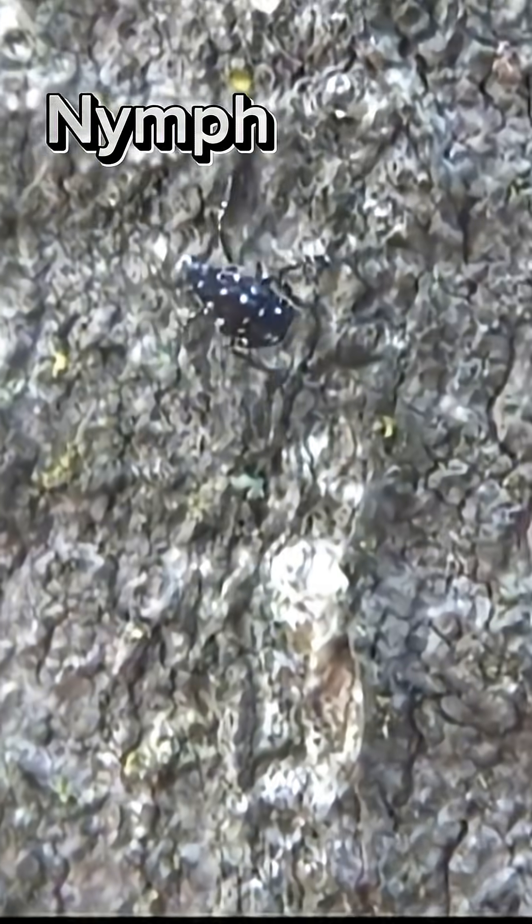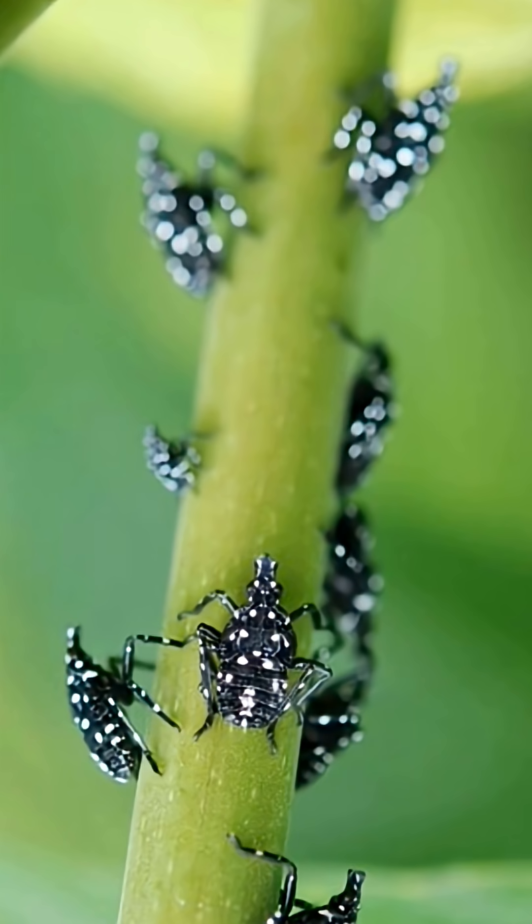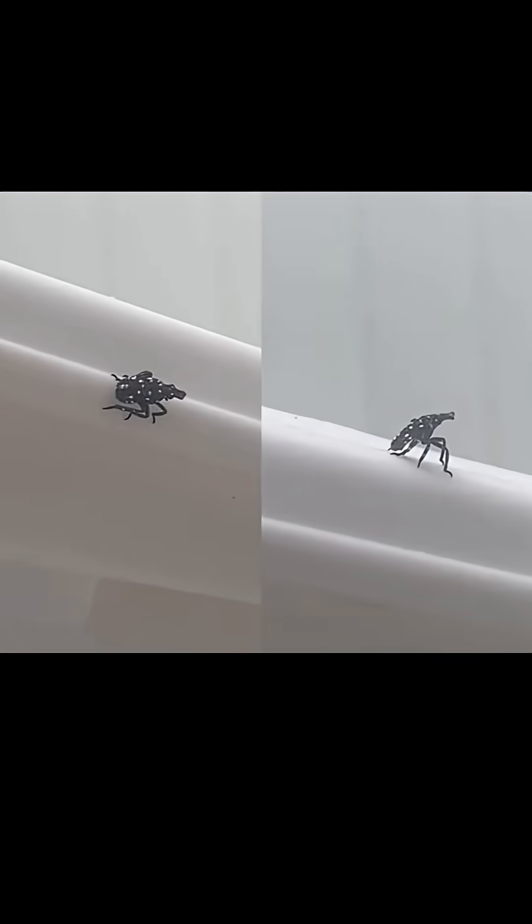Let's start with the early nymph stage. At this point the nymphs are small, black, and have white spots on their bodies. They often cluster together on tree trunks, branches, or even your outdoor furniture.